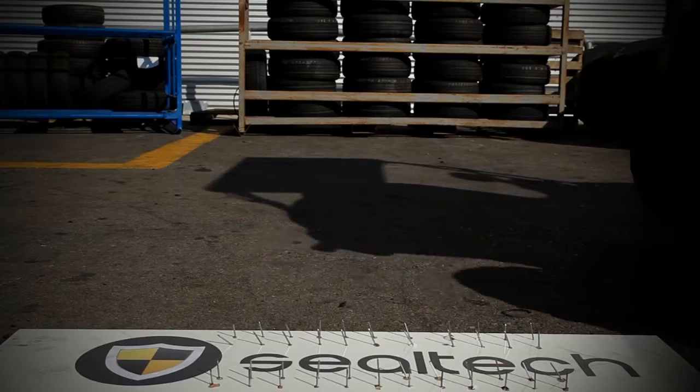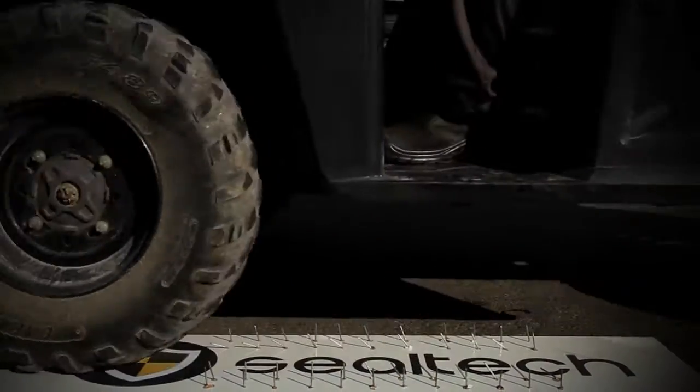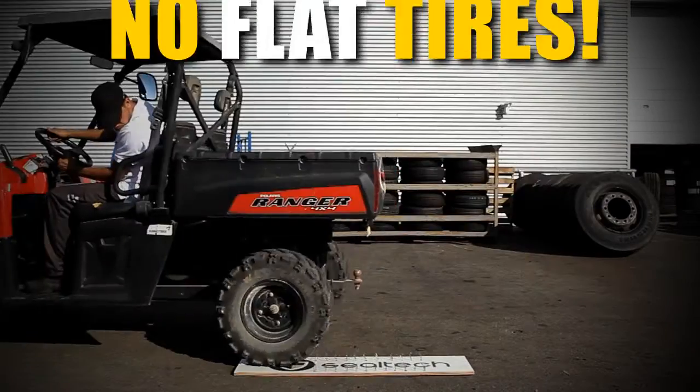Then we repeated the nail test with a different vehicle — and no flat tire.